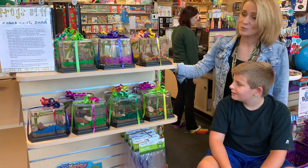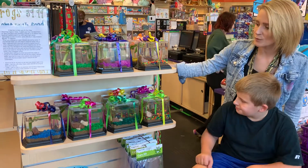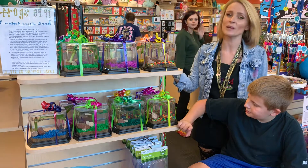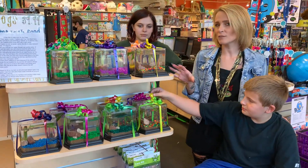Hey everybody! I just want to tell you a little bit about the African Dwarf Frogs that we have in. We've had them for a little while and they've been doing really well. They're super, super fun, low maintenance pet. You get two and you get the whole tank and a year's supply of food.